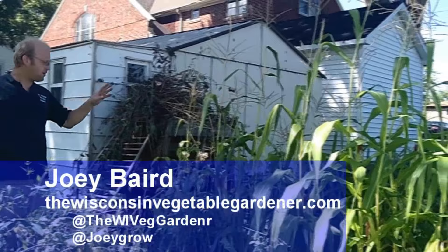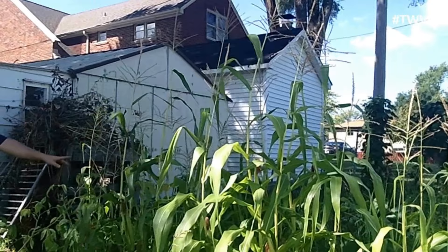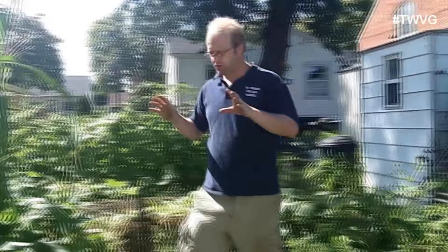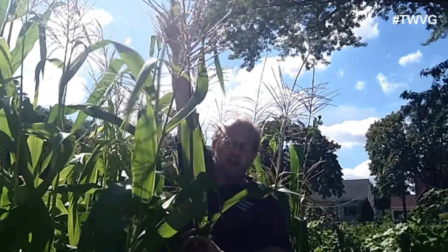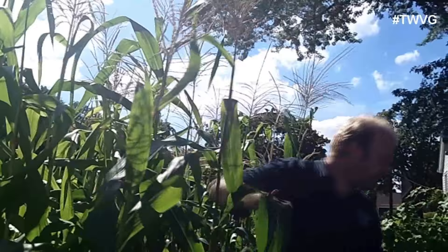Welcome to Wisconsin Vegetable Gardener. I'm Joey Baird. We are in between our two corn patches here. We've got both of these as heirloom variety corn. That's Country Gentlemen — this is an heirloom variety, the name escapes me right now. But you can see the difference in the structure of the corn. We've got big, thick stalks here, and some of them I can't even reach the height of — and I'm 5'8, 5'9 plus some stretching. So we've got incredible height there.